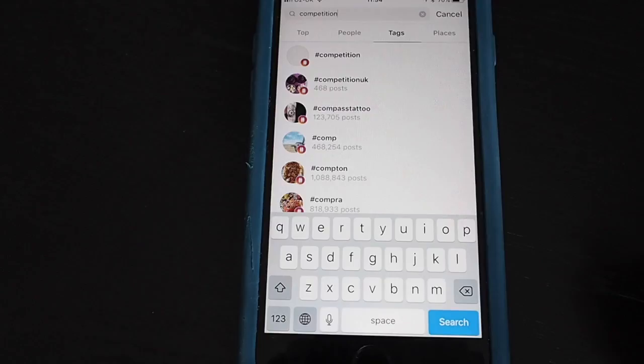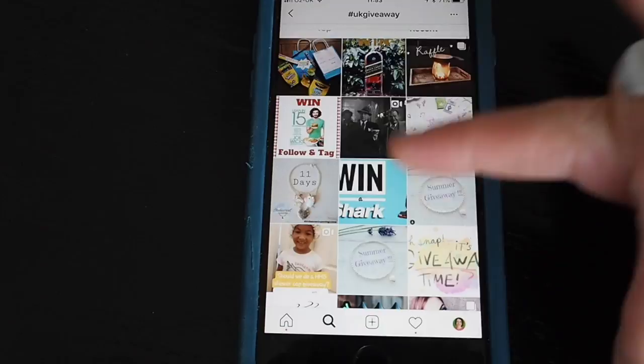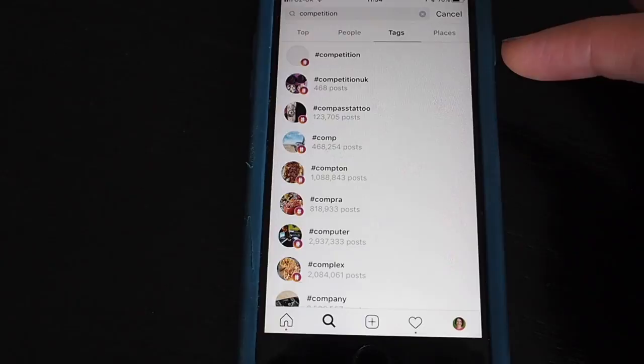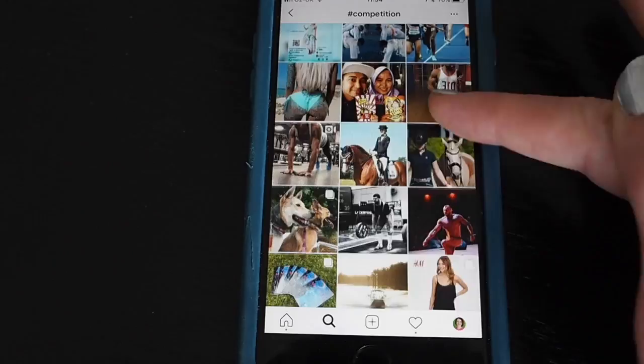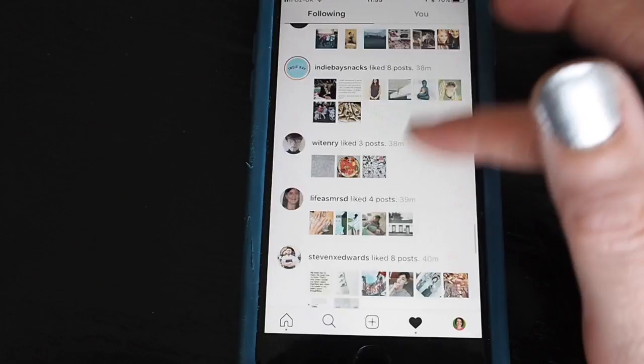You can also try #UKGiveaway or #UKComp. You can use a more general hashtag like #competition but you'll get a lot of results to sift through, so you have to get used to quickly looking down and working out what looks like a UK competition. When you do this it's not so easy.